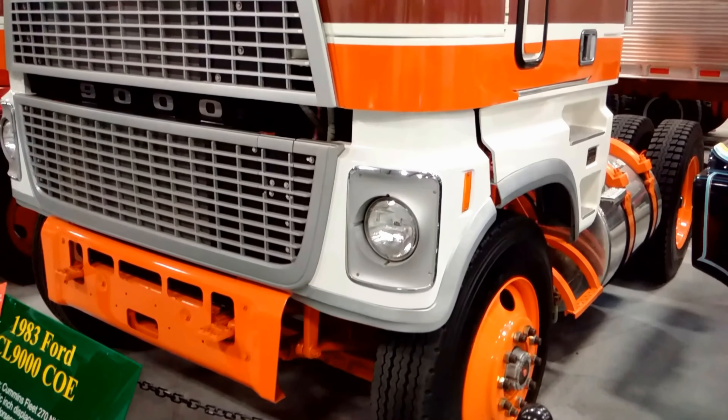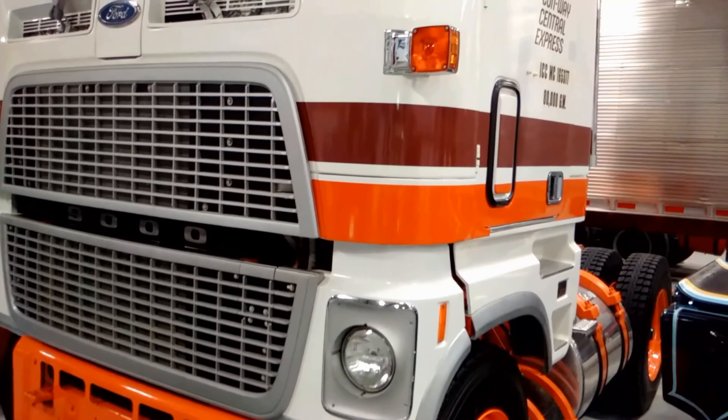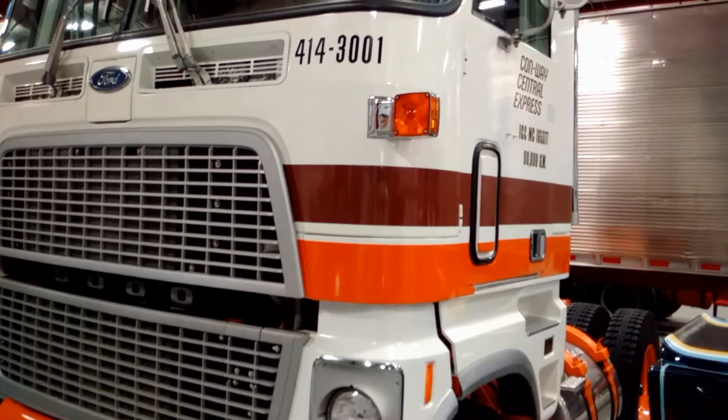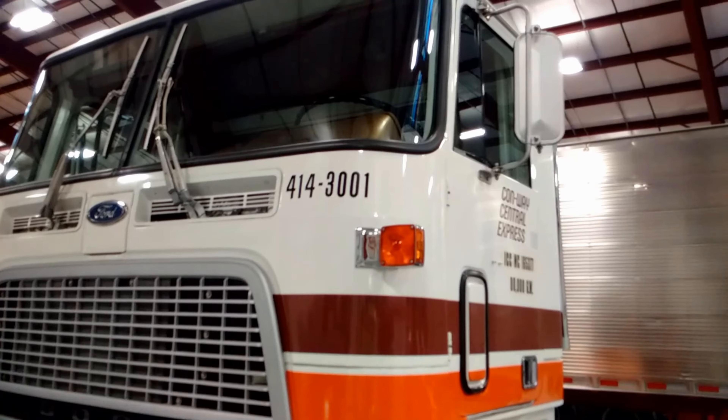This particular Ford was the first tractor manufactured for Conway Central Express, a regional carrier under Consolidated Freightways, at Ford's Louisville Truck Plant.